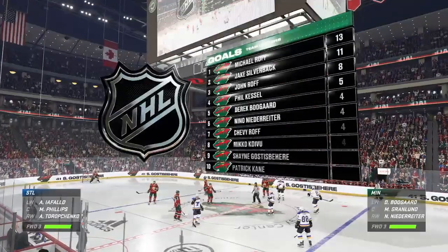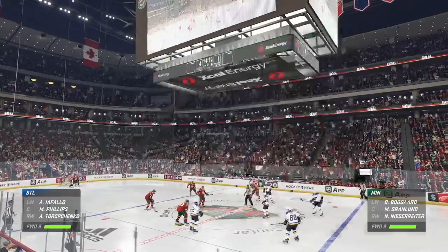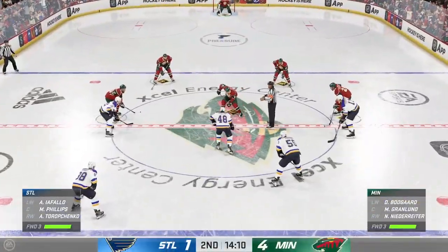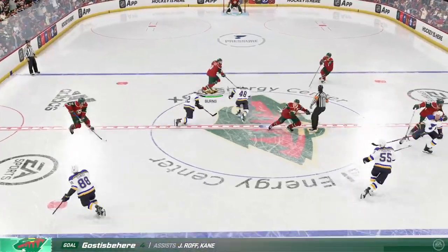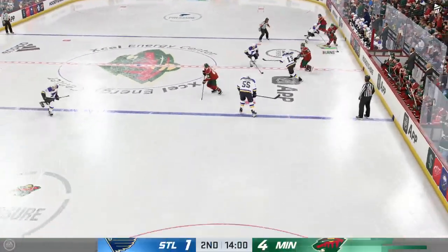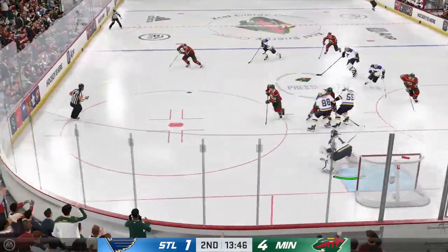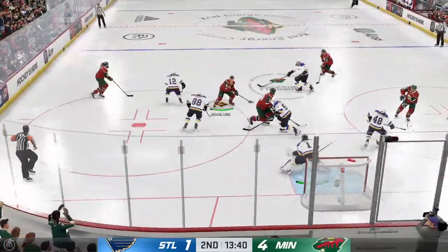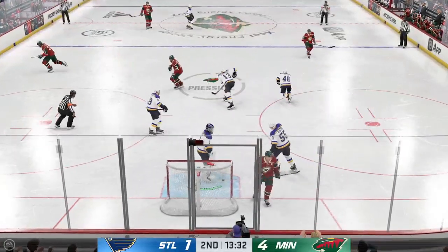Minnesota's been on a roll all night long, continuing to show no signs of slowing down here in period number two. They're not taking their foot off the gas pedal — they've been pushing and pressing all game long, and look at the scoreboard, that's the reason why they're ahead. And now he moves it quickly to Niederreiter. Good reach with the stick to knock the puck away. Hart's gonna hang on for a whistle.